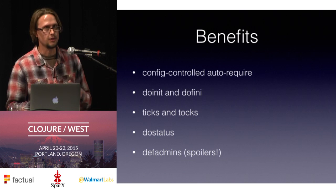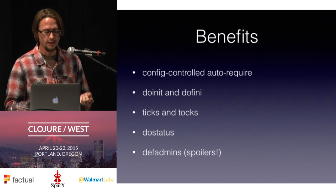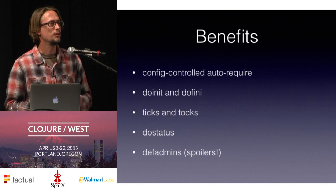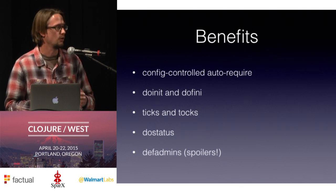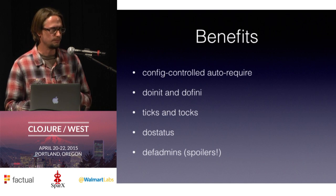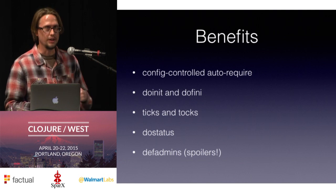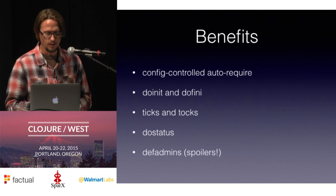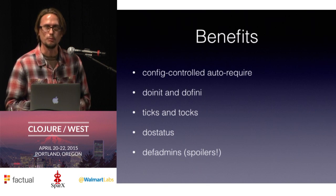Each namespace in the modules list gets automatically required into the running JVM on startup. For startup and shutdown tasks, we have two macros: doinit and dofini. The doinit gives you a single place in your module to say, if this module is loaded, when the SAFE server starts you're going to run this code — whether that's connecting to a database or connecting to RabbitMQ. And similarly for dofini — that's code that gets run on shutdown for any cleanup tasks your module needs.